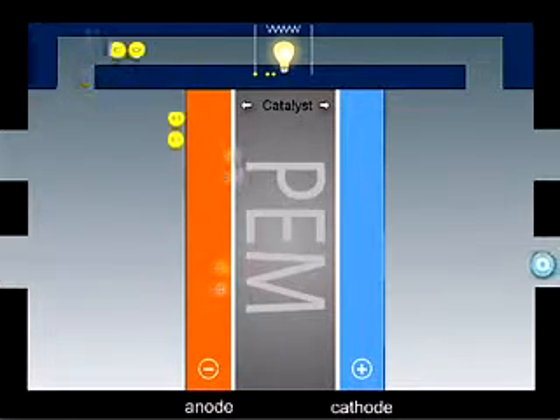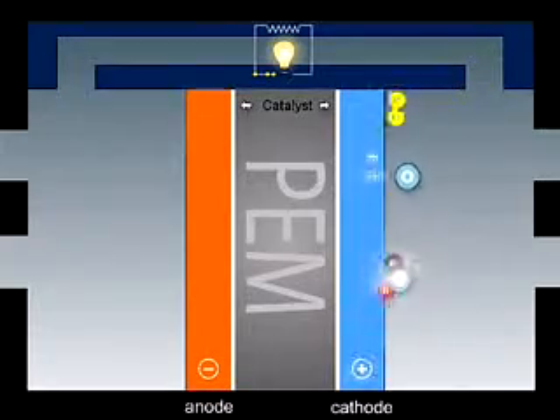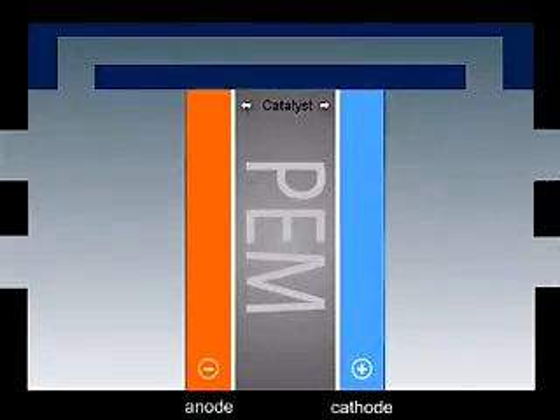On the oxygen side of the membrane, the protons and the electrons react with oxygen from the air, in the presence of a second catalyst layer, generating water and heat.